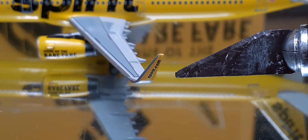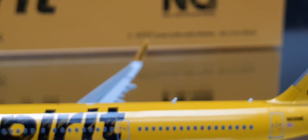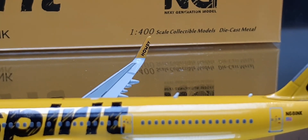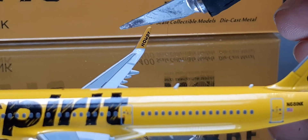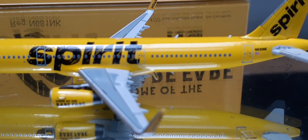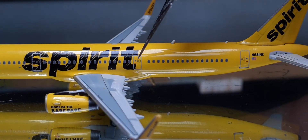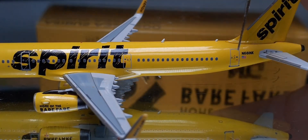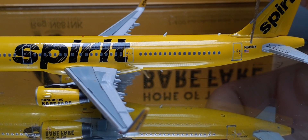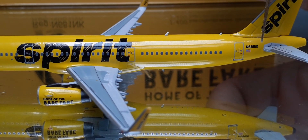Right there we got the spirit.com winglets, very nice. It does say 'spirit.com' on the other side as well — oh wait, no, it says 'Howdy.' So that's cool — it does say 'Howdy' right there. I never recognized that before. Moving on to the back, we've got the L3 boarding door and the L4 boarding door, and the registration November 681 November Kilo.